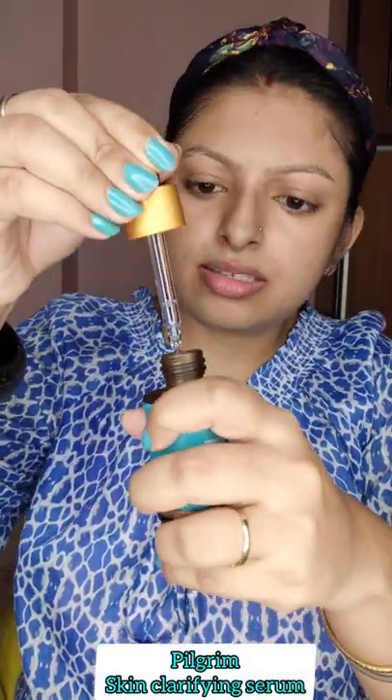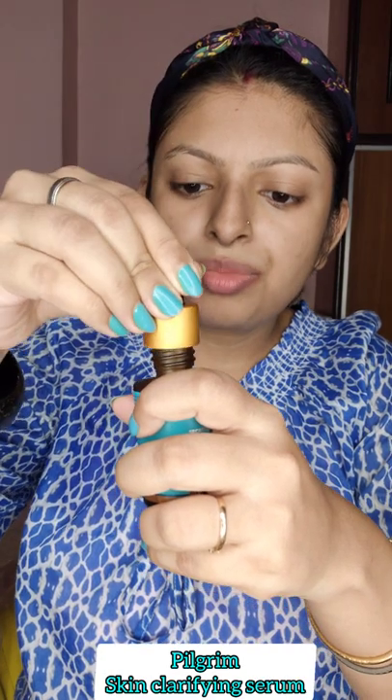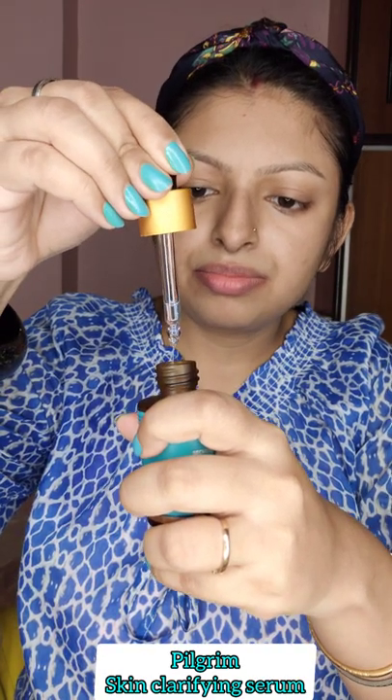The next product is the Pilgrim Niacinamide and Alpha Arbutin Green Skin Clarifying Serum. This comes in a packaging like this — a matte glass bottle with a dropper. The texture is normal like any other serum, but it's water-based, so any skin type — dry, normal, or oily — can use it.